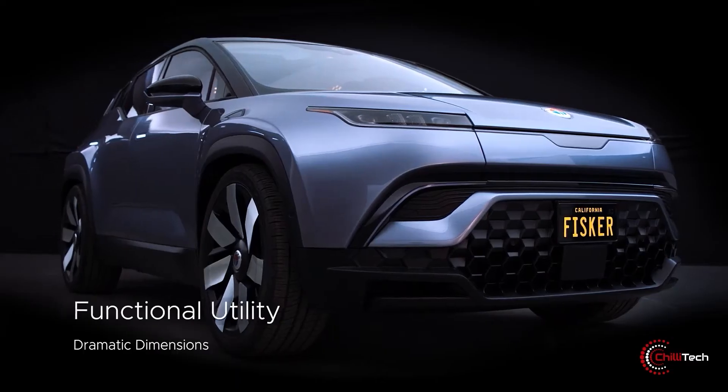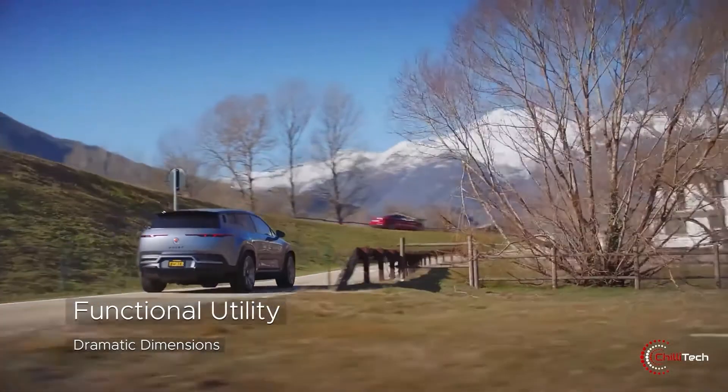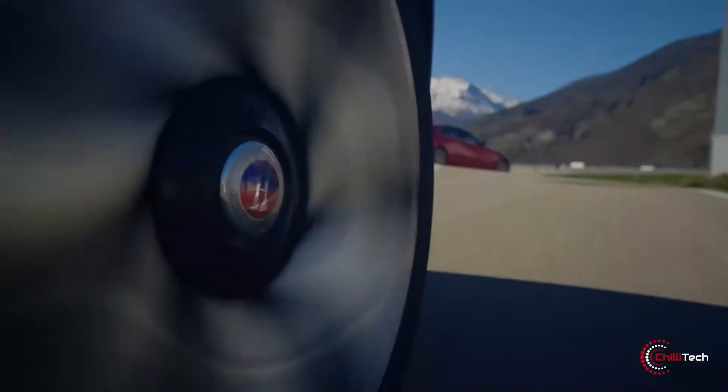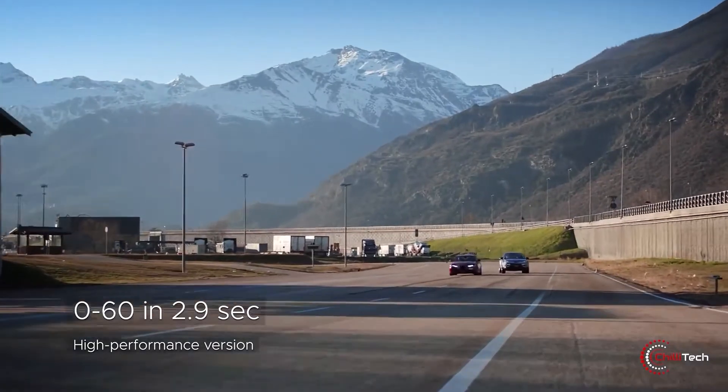The Ocean also features use of recycled materials like nylon and polyester, a slick solar panel roof for passive battery charging, as well as a cool California Mode that rolls down every window for an open-air feeling without compromising safety.